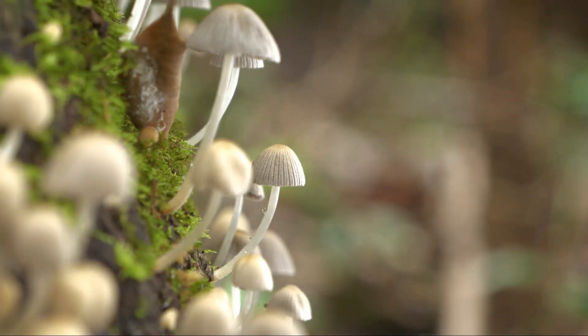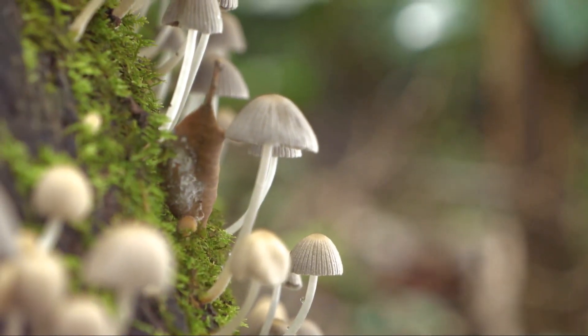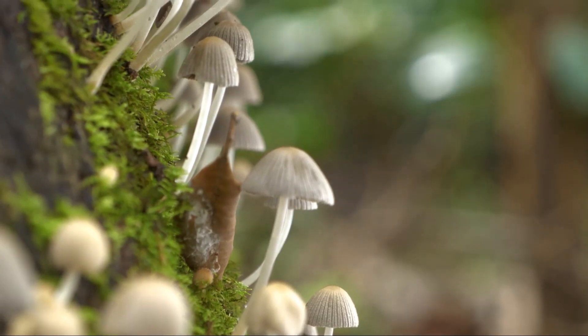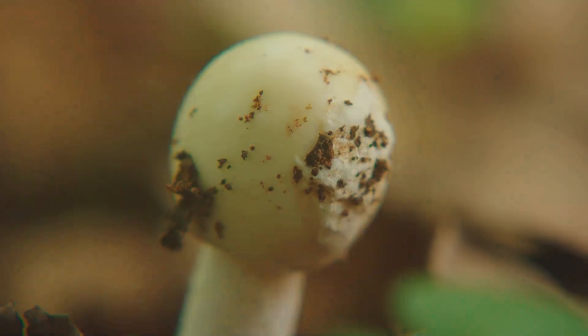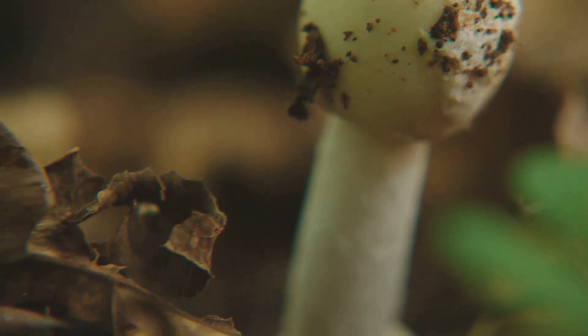In the context of composting, mushrooms help break down tough organic material that worms can't handle. They secrete enzymes that decompose lignin, a hardy compound found in wood and straw.